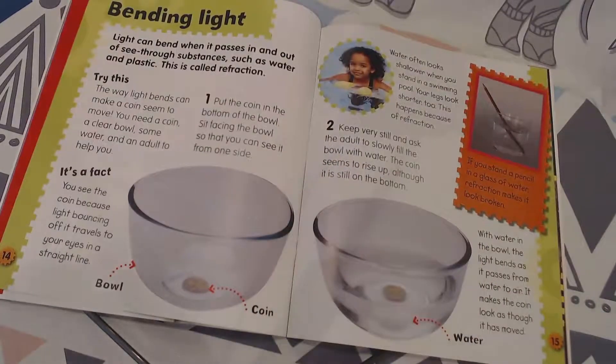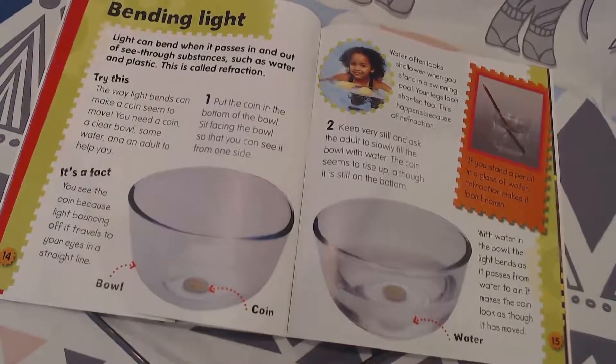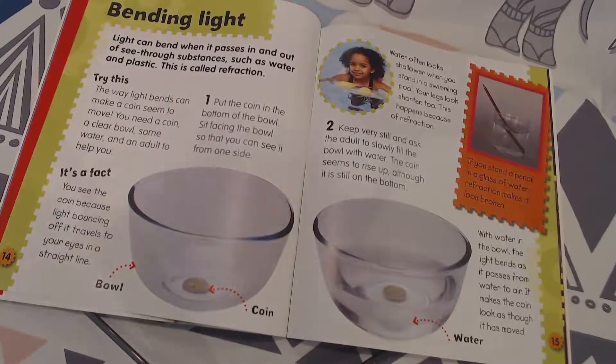Bending light. Light can bend when it passes in and out of see-through substances such as water and plastic. It's called refraction. Try saying that — refraction. So try this: the way light bends can make a coin seem to move.